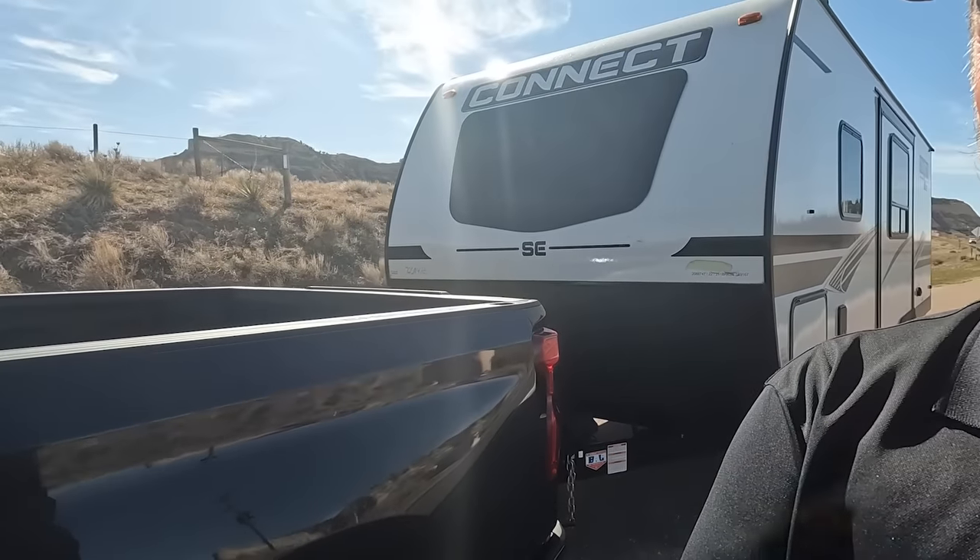This is a very common thing to tow with a half-ton. If you want to go big max towing at 13,000 pounds and do all that kind of stuff, well, you're looking at a heavy-duty truck anyway.